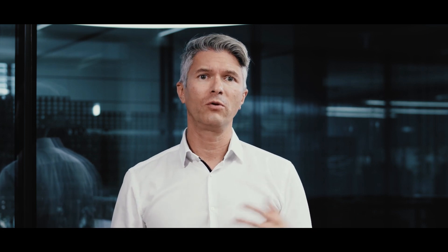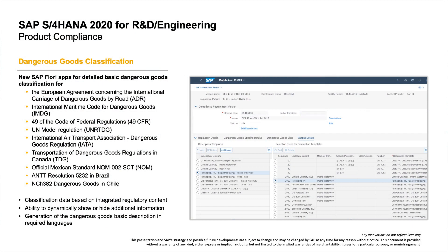Let me show you what's new in product compliance. Whenever a company produces, sells, or transports a product, it must ensure that the product meets all applicable regulations, laws, industry standards, and company standards. One particular branch within this line of business is Dangerous Goods Management. With the SAP S/4HANA 2020 release, as part of the SAP content for Dangerous Goods Management, new content-based compliance requirements are delivered.